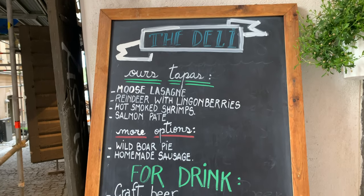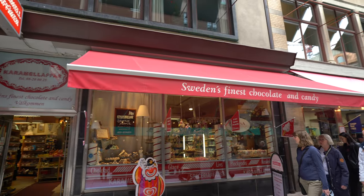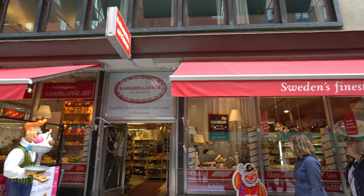Also moose are really popular, and so are oranges. Something I've been excited to try here in Sweden is Swedish candy, and there's a chocolate shop right over here. There's so many options, guys.